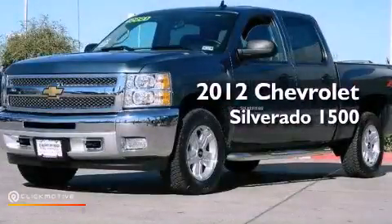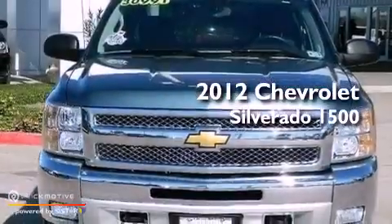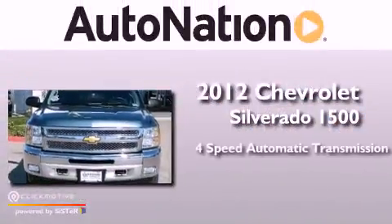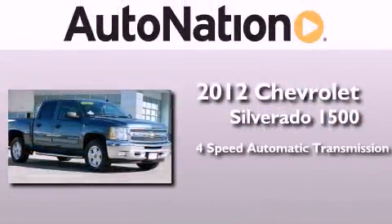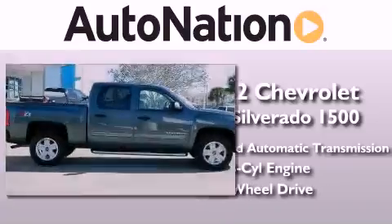This is a certified pre-owned 2012 Chevrolet Silverado 1500. This truck has a 4-speed automatic transmission, a 5.3-liter V8, and the added safety and control of 4-wheel drive.